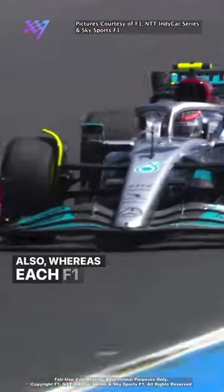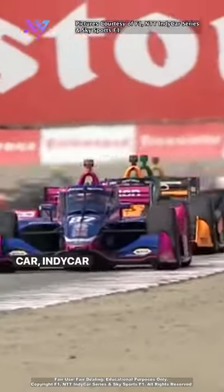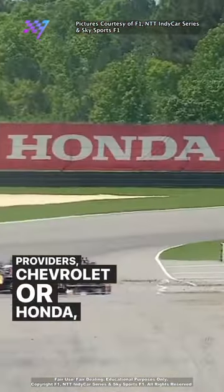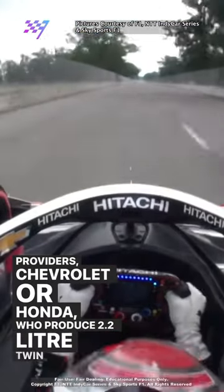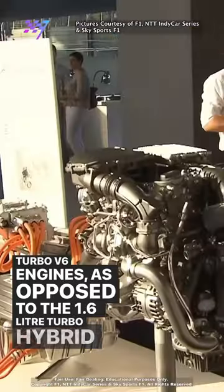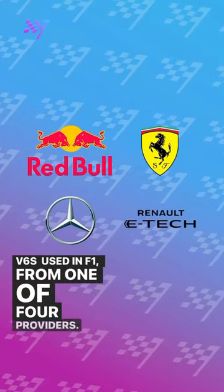Also, whereas each F1 team independently manufactures their car, IndyCar uses a spec chassis and one of two engine providers, Chevrolet or Honda, who produce 2.2-litre twin-turbo V6 engines as opposed to the 1.6-litre turbo-hybrid V6s used in F1 from one of four providers.